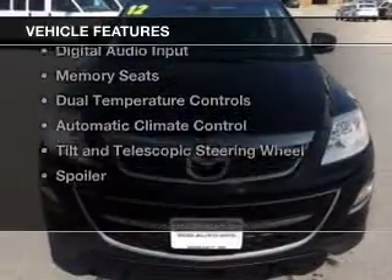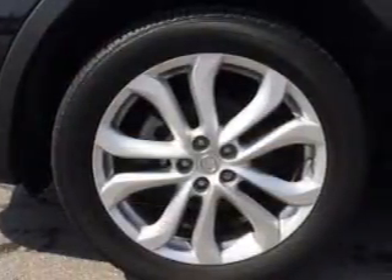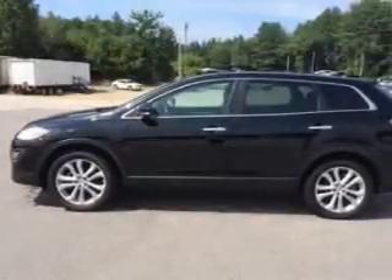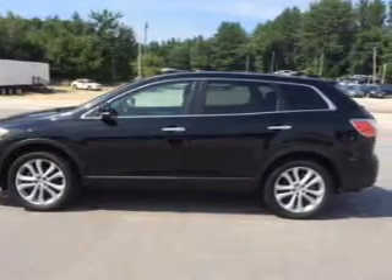The features include leather seats, heated seats, Bluetooth connectivity, Sirius XM satellite radio, digital audio input, memory seats, dual temperature controls, automatic climate control, tilt-and-telescopic steering wheel, and a spoiler.